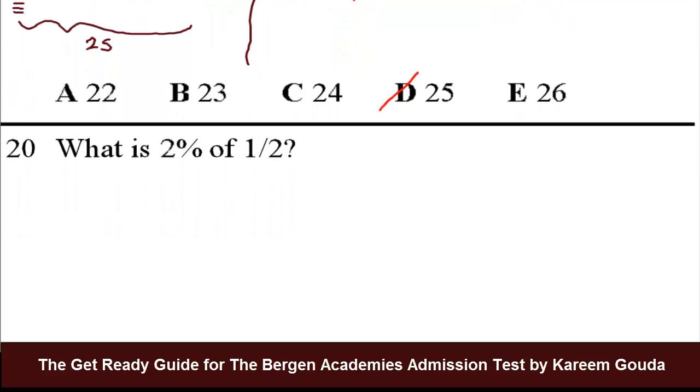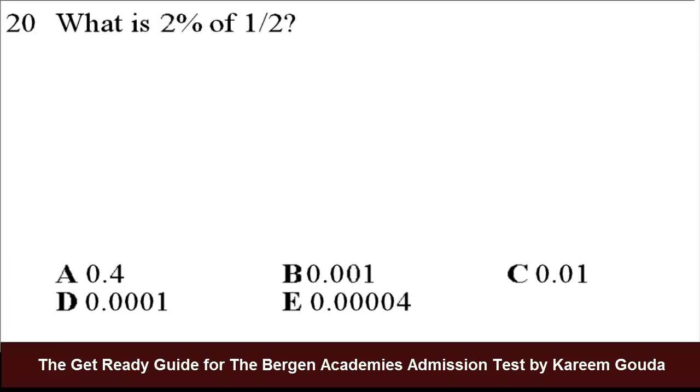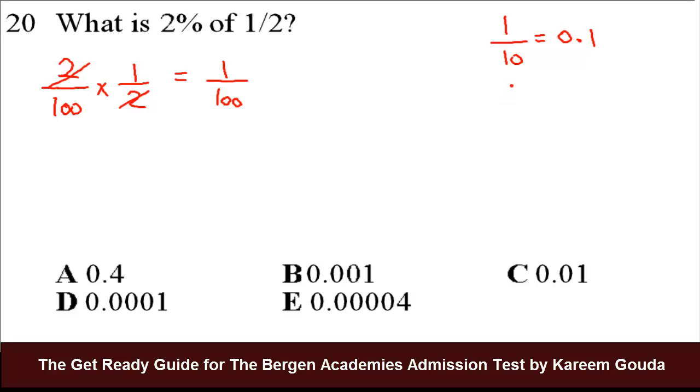Number 20: what is 2% of 1/2? 2% means 2 over 100. 'Of' means times 1/2. So we have 2/100 times 1/2. Cancel the 2s, and you're left with 1 over 100. The answer choices are all in decimal form. 1 over 10 is 0.1, so 1 over 100 is 0.01. The answer is C.